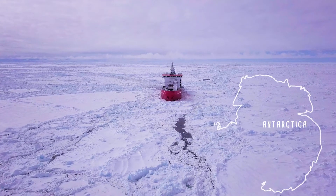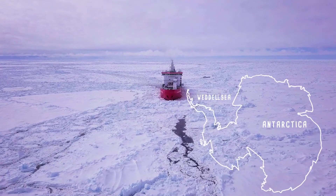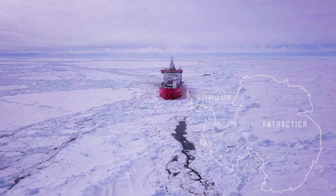The Weddell Sea is a very remote ocean in Antarctica, nearly always covered in sea ice. When we were sailing there in January and February, there was only one other vessel anywhere near us.